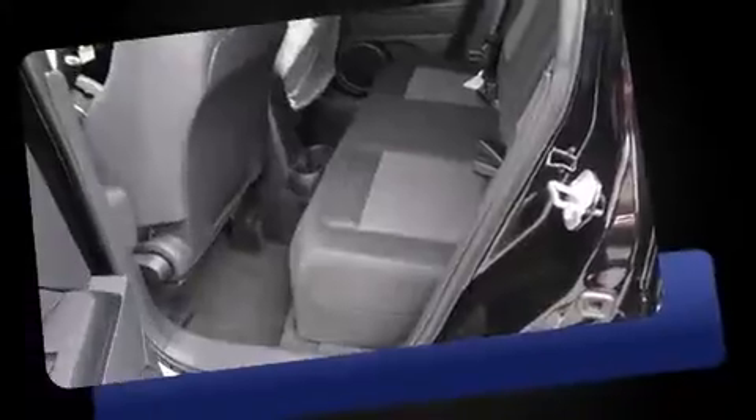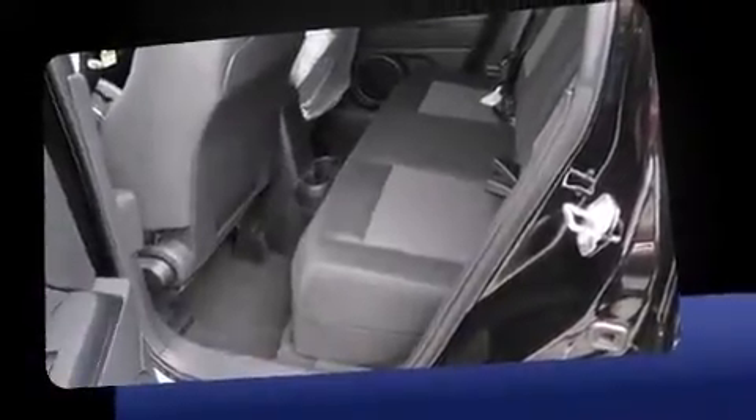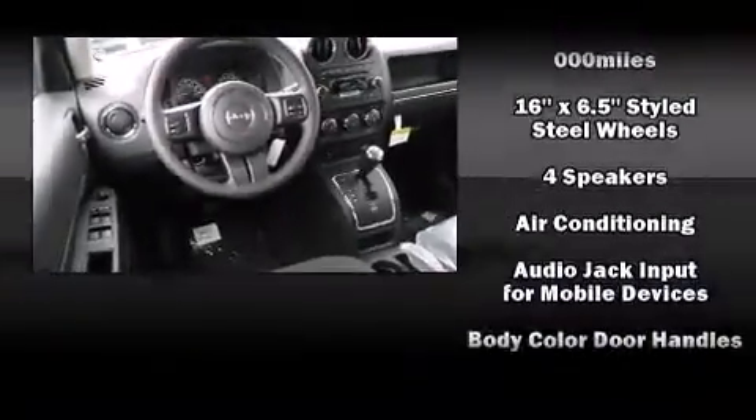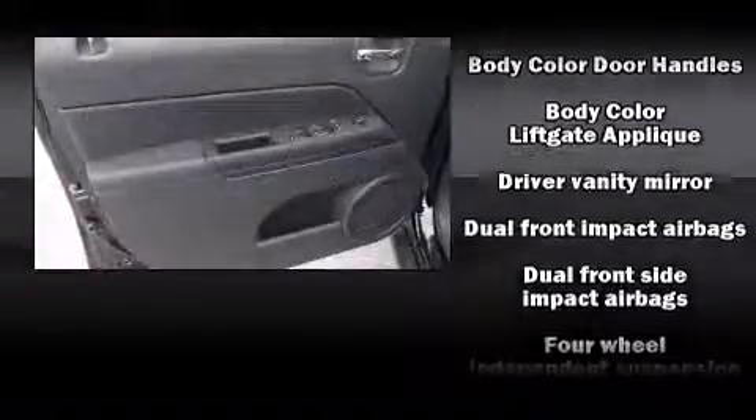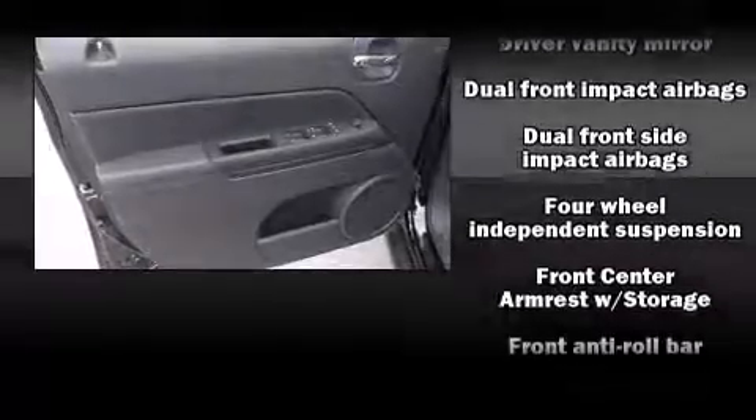Jeep infused the interior with top-shelf amenities such as a tachometer, variably intermittent wipers, front fog lights, power door mirrors and heated door mirrors, remote keyless entry, a roof rack, and air conditioning.